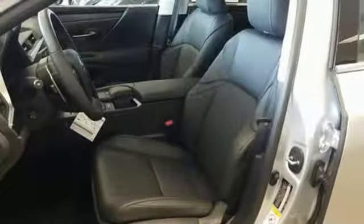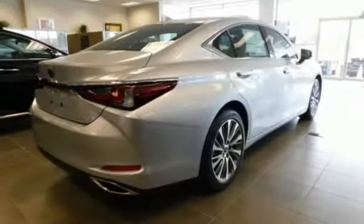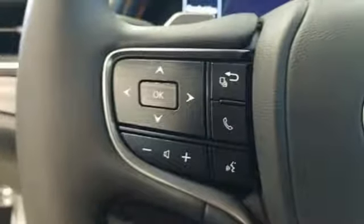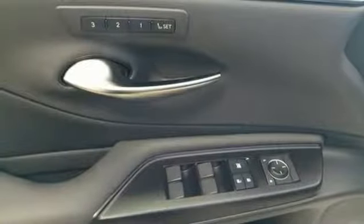It comes with all the amenities you need: Bluetooth streaming audio, dual zone climate control, auto dimming mirrors, express open and closed sliding and tilting sunroof, V6 engine, gas pressurized shocks, and Scout GPS link standalone navigation app.